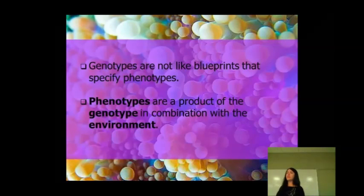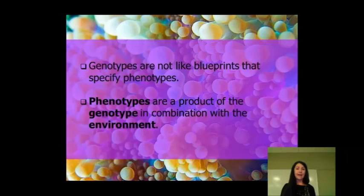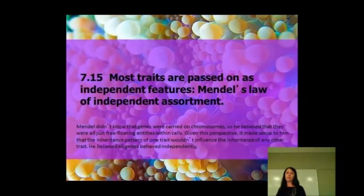We usually think of genotypes as the blueprints for what we're going to eventually look like. But what we've come to realize is that our phenotypes — the physical appearance that we have — are a product of our genotypes and a combination of what's happening in the environment around us.